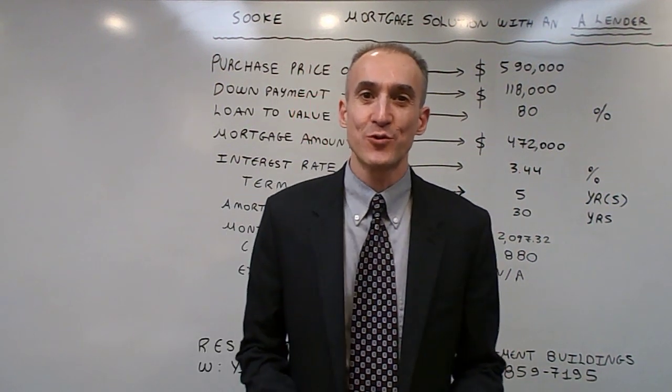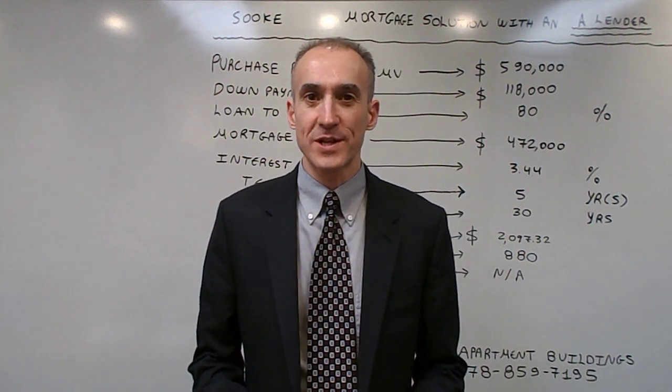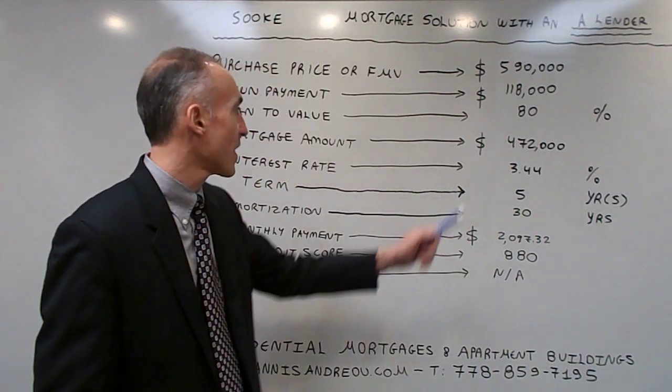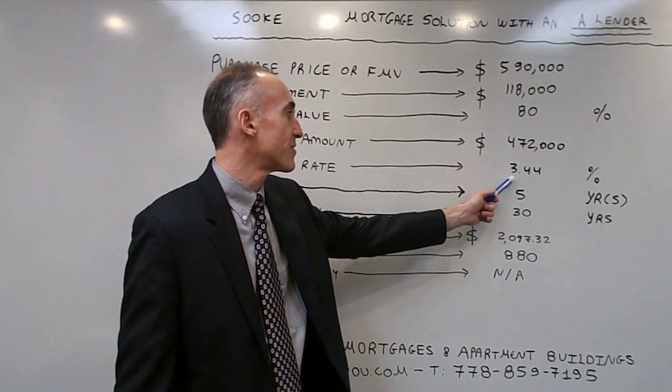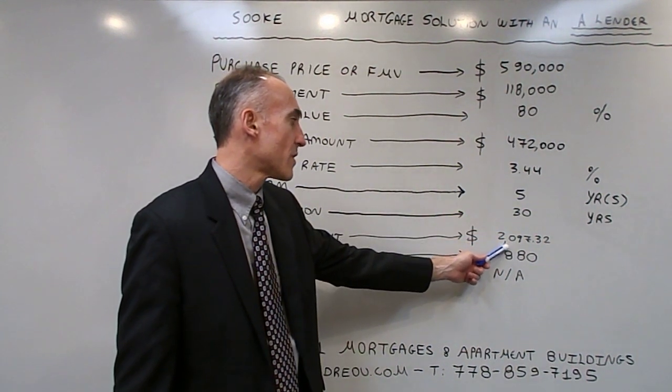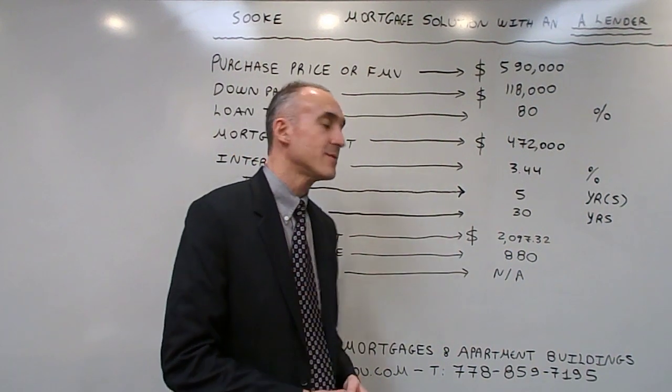Hello, my name is Yannick Sandro, and today we are going to talk about the mortgage case study for the city of Sooke. The mortgage amount is $470,000, the interest rate is 3.44%, the monthly payment is $2,097, and the credit score is 880.